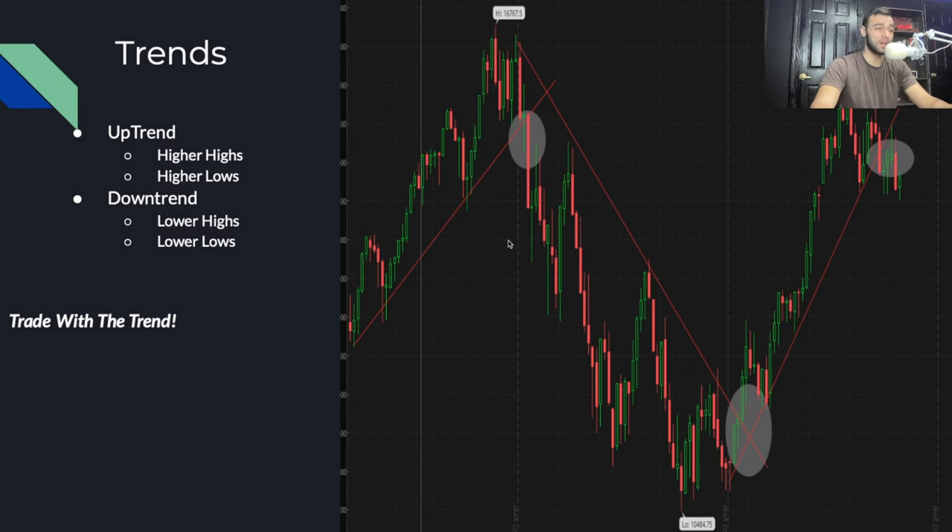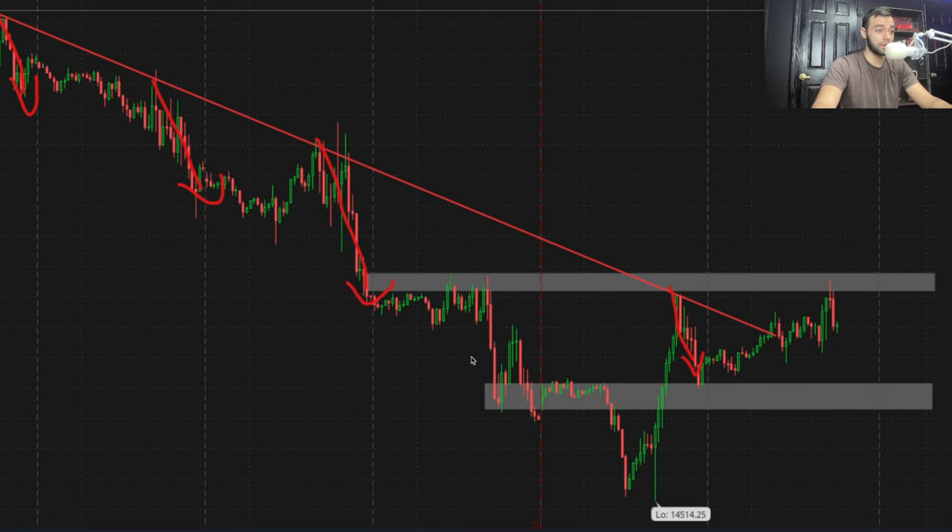We want to trade with the trend. When price is going up making higher highs, it's uptrending. When price is going down making lower lows, it's downtrending. Whenever a trend breaks, a new trend is formed. This is an example of why you want to trade with the trend — we were downtrending, came back into the zone, it bounced off the trend line, and went back down. Always trade with the trend in your favor. Never go against the trend.